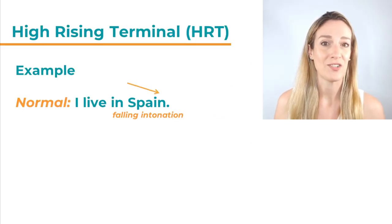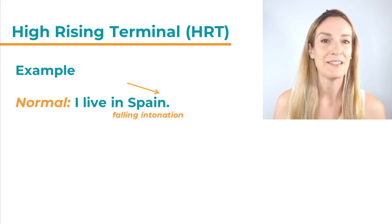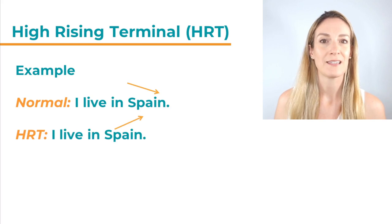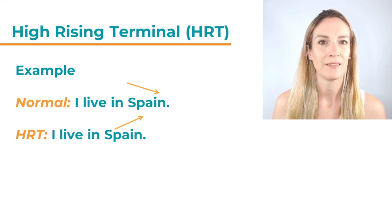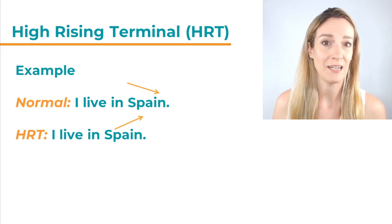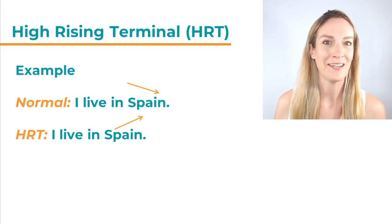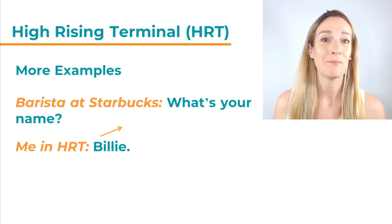Here we have a simple statement: 'I live in Spain.' Normally said, this has a falling intonation — it is a statement, it states a fact. Hopefully you were able to hear that falling intonation. Now let's hear this said with High Rising Terminal intonation: 'I live in Spain.' There is a rising intonation at the end of this statement. This is a bit unusual, and that is exactly what High Rising Terminal is all about — rising intonation in a statement.